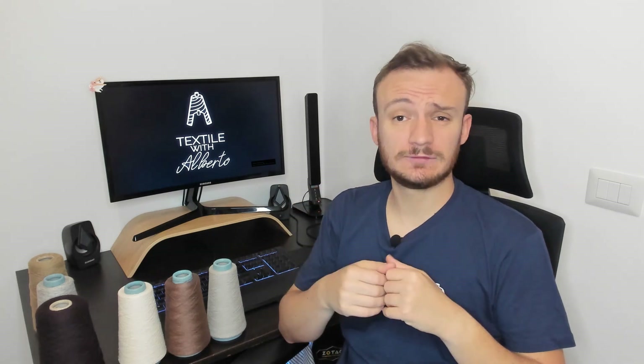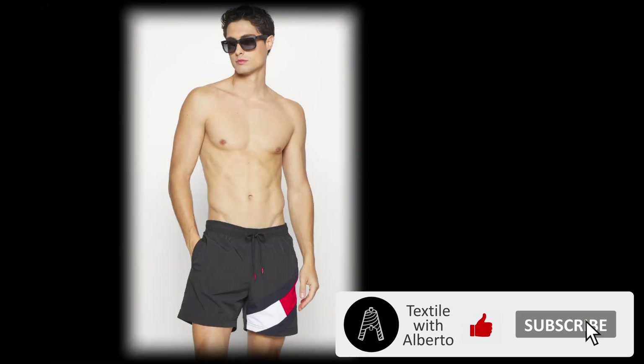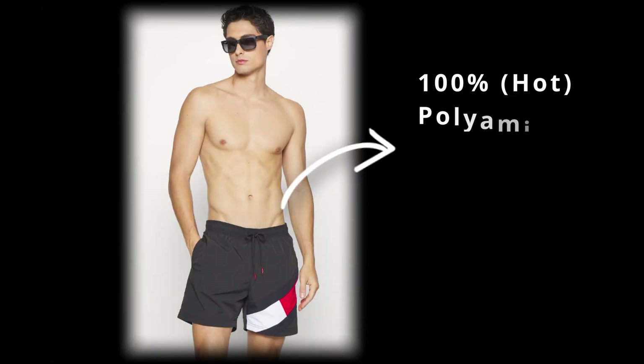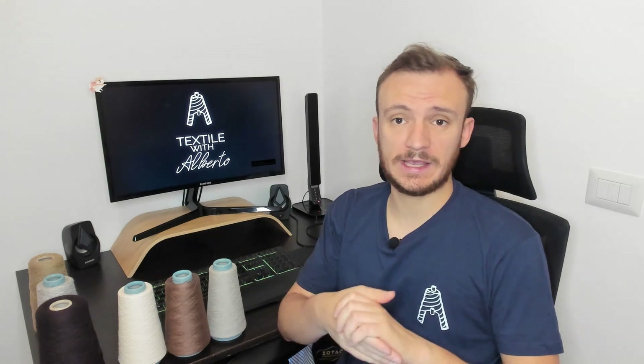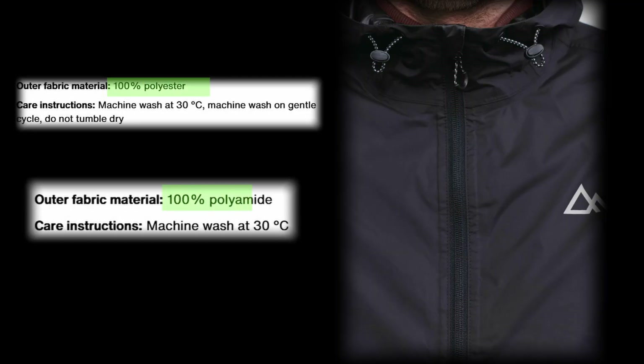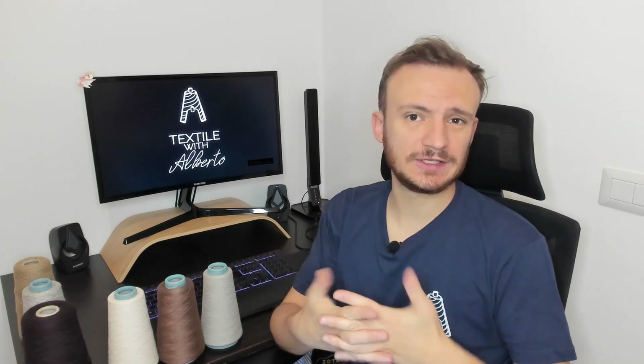Many times we have asked ourselves: polyester or polyamide? In the textile industry, polyamide and polyester are among the most widely used synthetic fibers, thanks to their versatility and durability. Let's say you're looking for a new raincoat at the mall — one is in polyester, the other in polyamide. Both are synthetic, so the polymers should be the same. Not really. That's why the price is different too. So what are these differences? Let's see in detail.